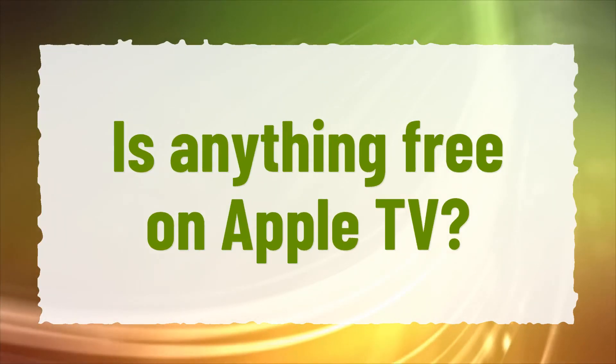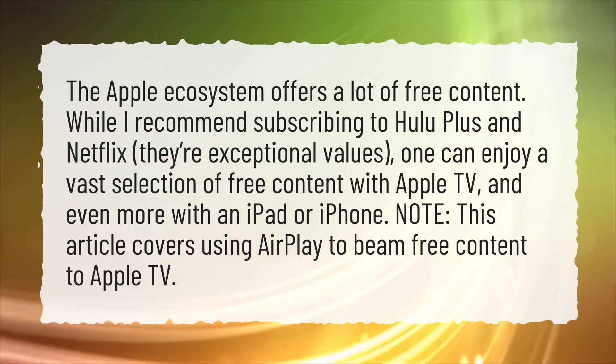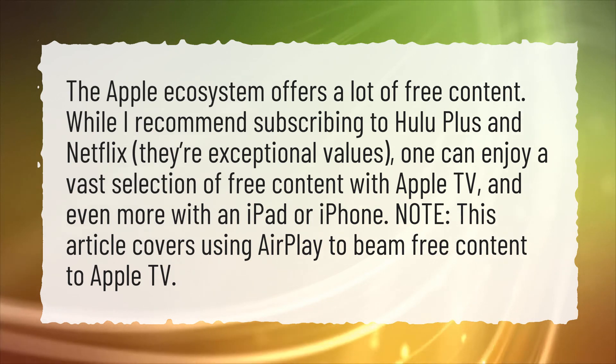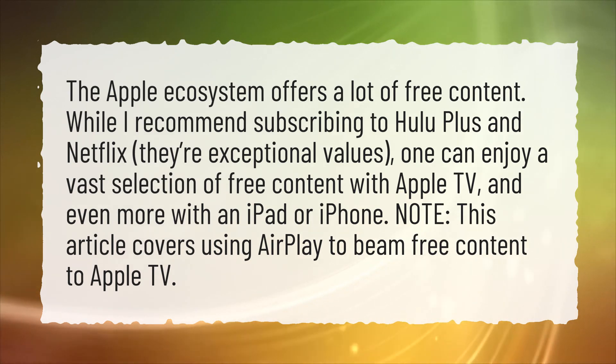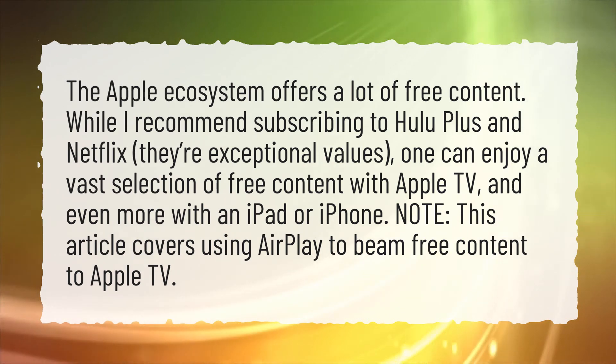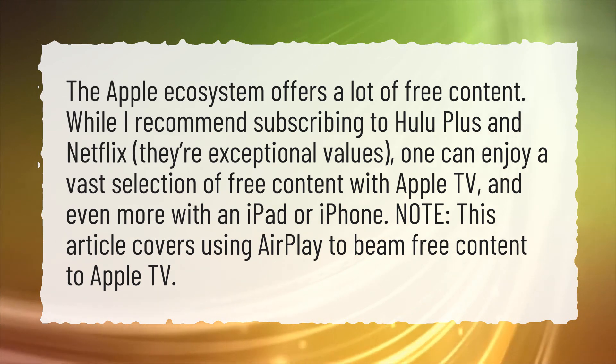Is anything free on Apple TV? The Apple ecosystem offers a lot of free content. While I recommend subscribing to Hulu Plus and Netflix — they're exceptional values — one can enjoy a vast selection of free content with Apple TV, and even more with an iPad or iPhone. Note: this article covers using AirPlay to beam free content to Apple TV.